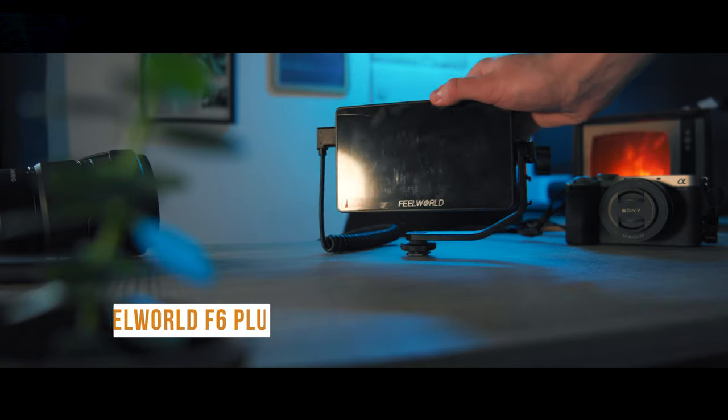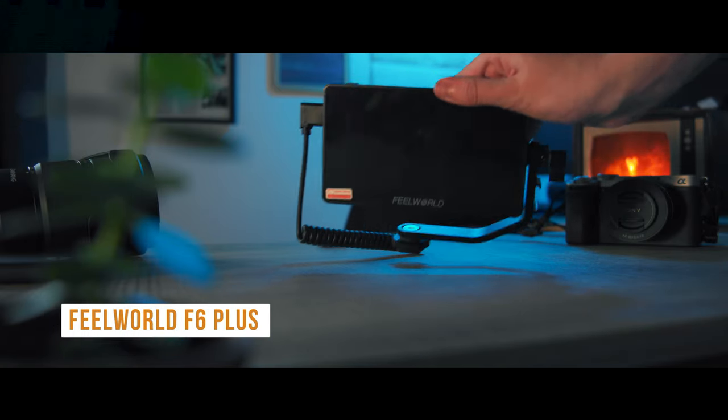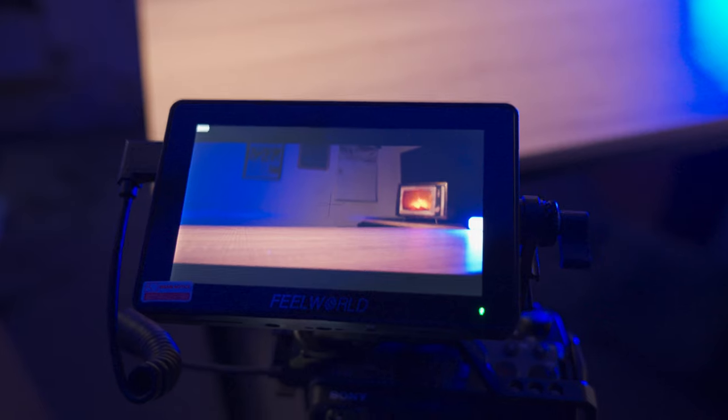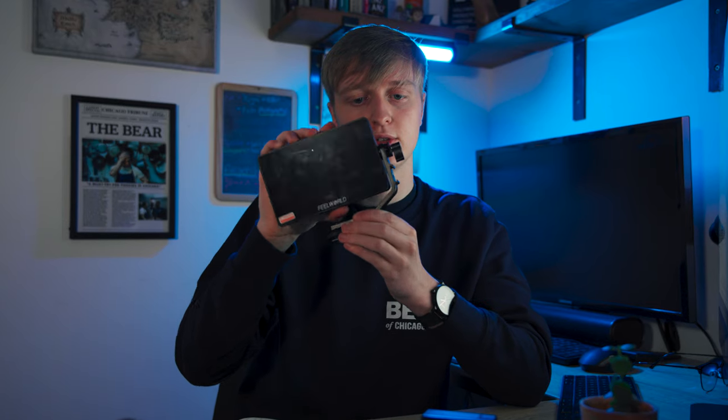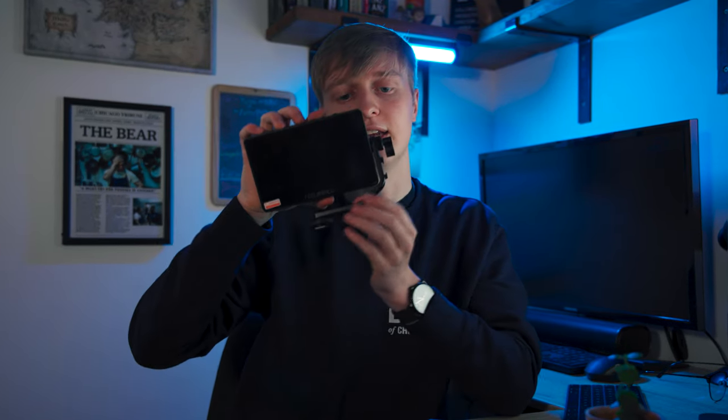Speaking of monitor, I use the Feelworld F6 Plus — I got it at a discount. It does what a monitor does: it's a bigger screen showing colors and exposures to make sure everything's correct, and it's quite nice if you're using anamorphic lenses. It has a lovely wheel dial and a really handy articulating stand that swivels, which I find really useful. It also has an extra mount for a microphone or other accessories. I use it all the time for video work.